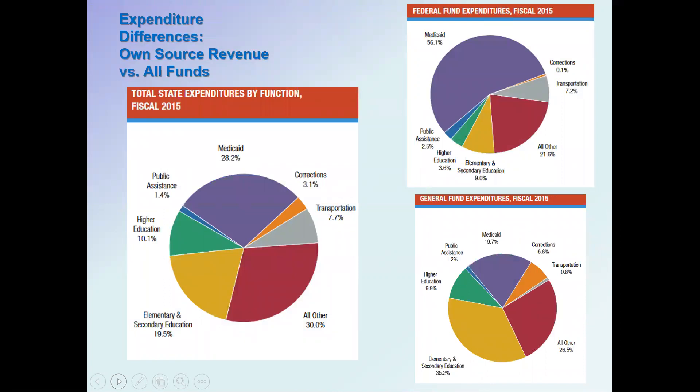One thing to be aware of is the difference between own-source revenue and all funds. The table on the left shows expenditures by function for states including both federal money and their own-source revenue. Medicaid comes in as the largest single program at 28.2 percent. However, a substantial amount of that Medicaid money comes from the federal government, not from states' own expenditures.